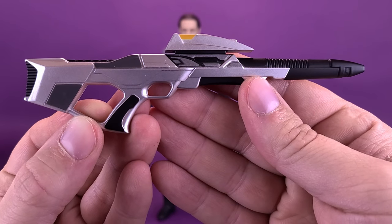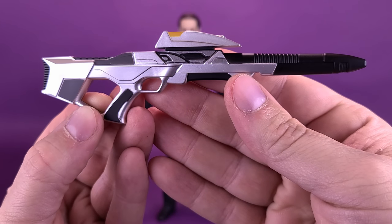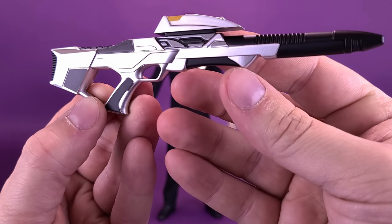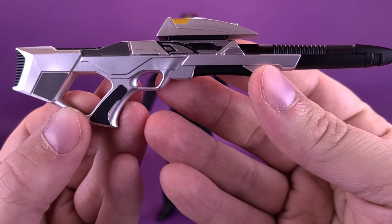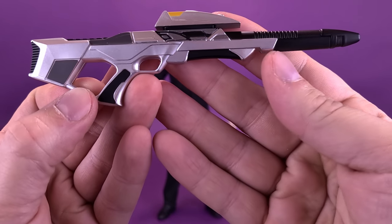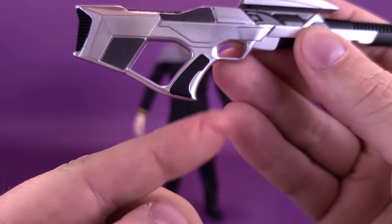The last of Data's accessories — short of swappable hands and the interchangeable head sculpt — is the Type 3B Phaser Rifle, a much meaner movie upgrade to the one originally used in the TV series. The movie counterpart comes across as more military, like it could inflict a lot more damage. The majority of it is painted in a really nice metallic silver. The end nozzle is molded black plastic, while the back stock gets additional dark gunmetal gray — that looks really nice.